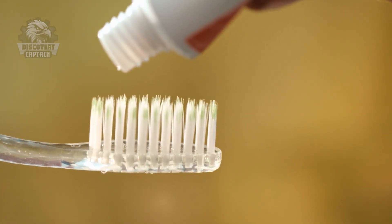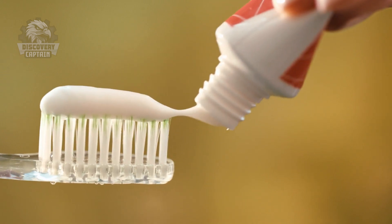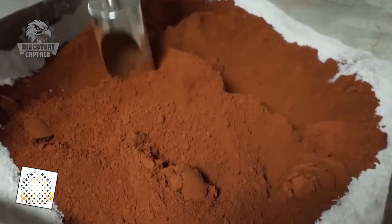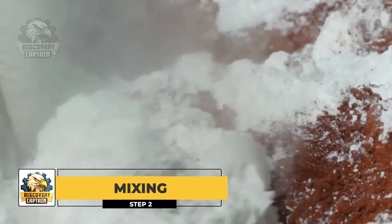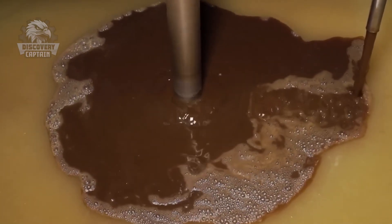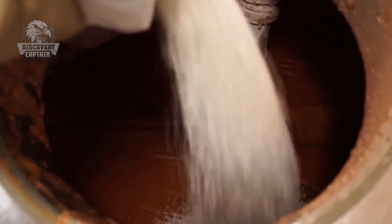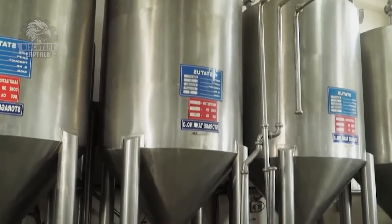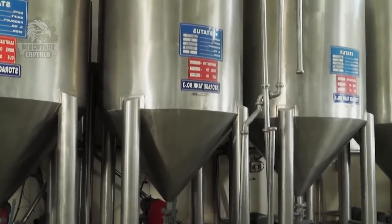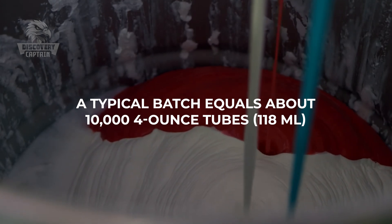Let's continue exploring the detailed production process, from mixing the components to the final product reaching consumers. The ingredients are mixed in stainless steel tanks. The initial mix typically consists of liquids like water and glycerin, followed by the addition of dry ingredients such as abrasives and fluoride. These components are thoroughly blended to create a uniform toothpaste mixture. Mixers use high-speed rotations to create a strong suction, ensuring even distribution of ingredients. The process's temperature and humidity are closely monitored to ensure proper mixing. A typical batch equals about 10,000 four-ounce tubes.